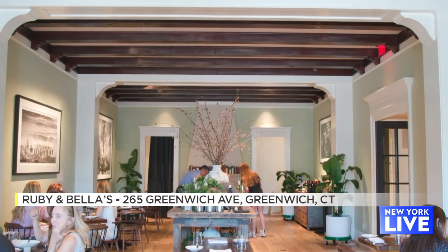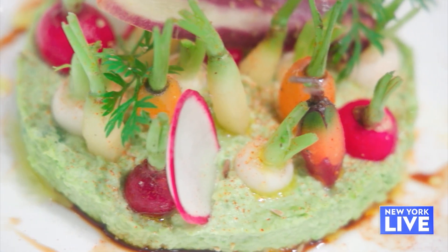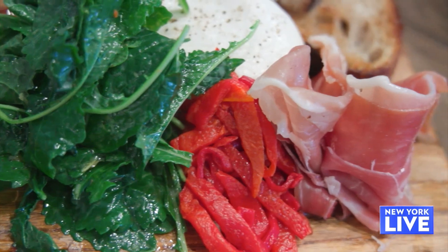Ruby and Bella's is a new restaurant here on the Avenue. We've been open since December. We're housed in the old Ralph Lauren Mansion, which is now known as Saks Works. We feature American cuisine, and we use seasonal products and local ingredients.